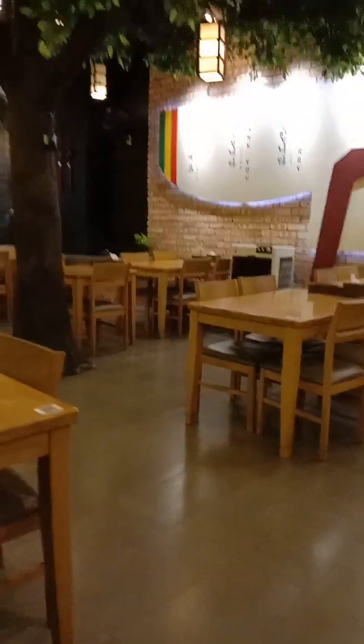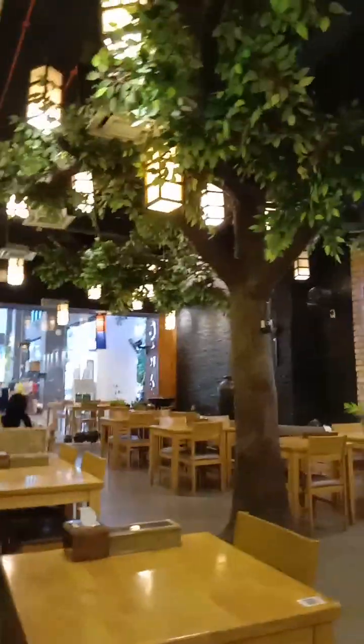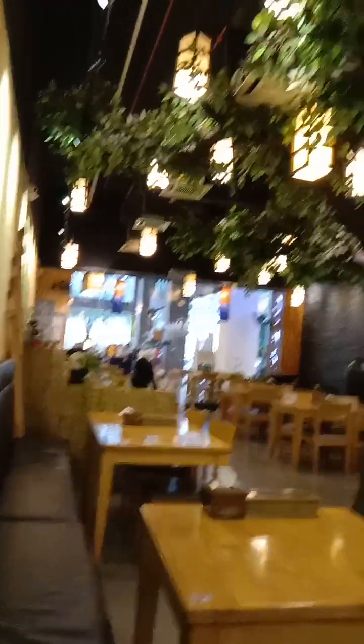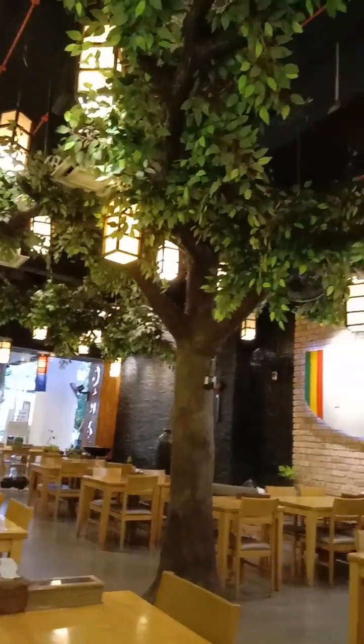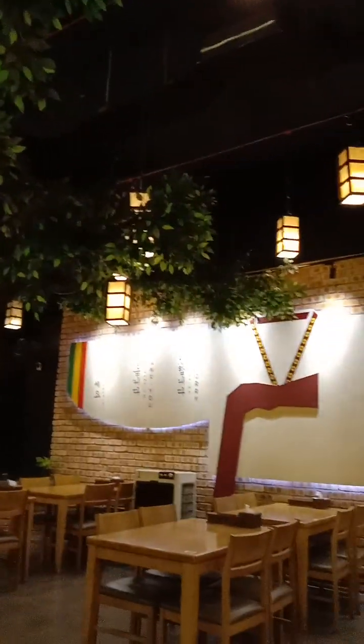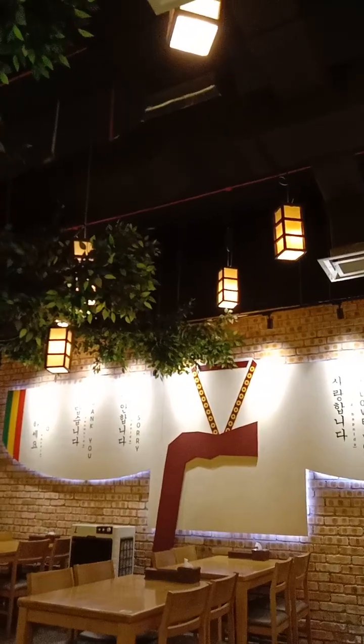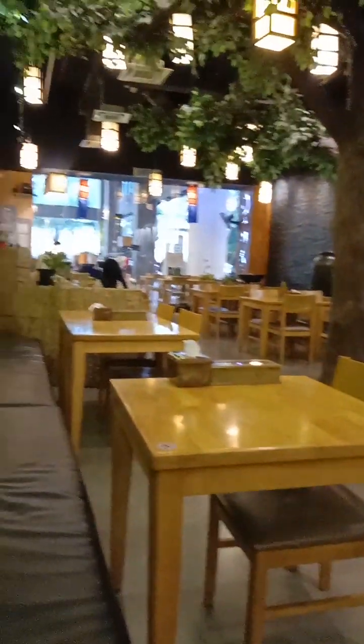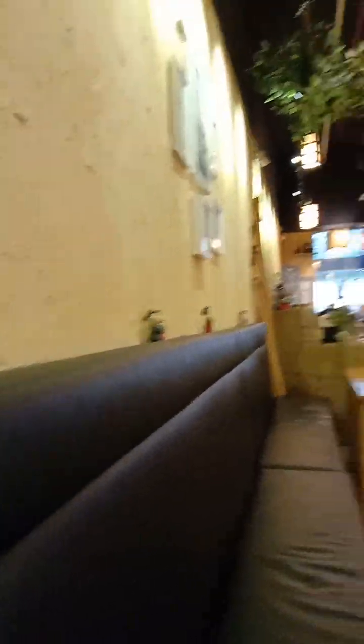I'm going to sit here and take the whole picture of this restaurant. Look at the lighting — the lights are hanging from the roof. It's very, very cozy.